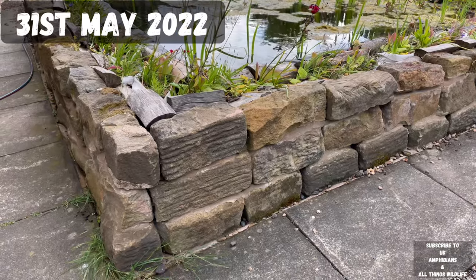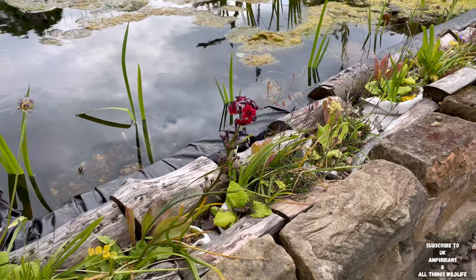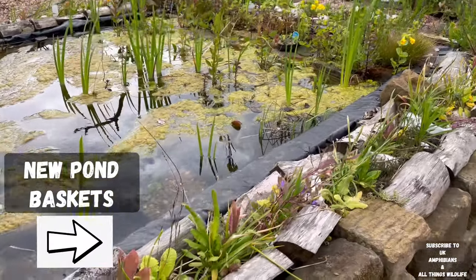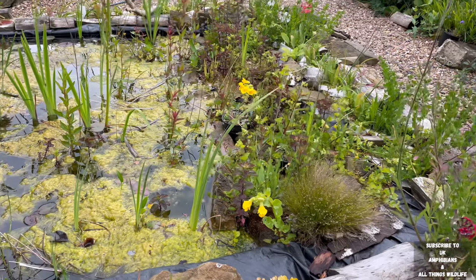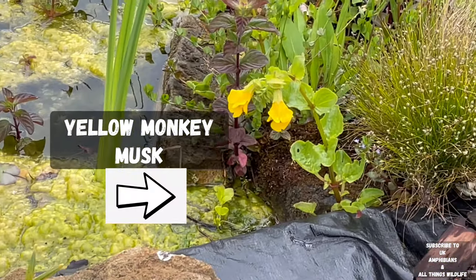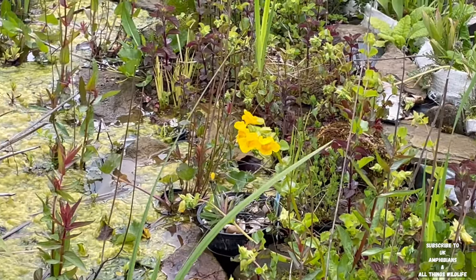The 31st of May 2022. We finally have some new pond baskets in the pond with our plants in, instead of the old wide bags. The yellow monkey musk is starting to flower now.